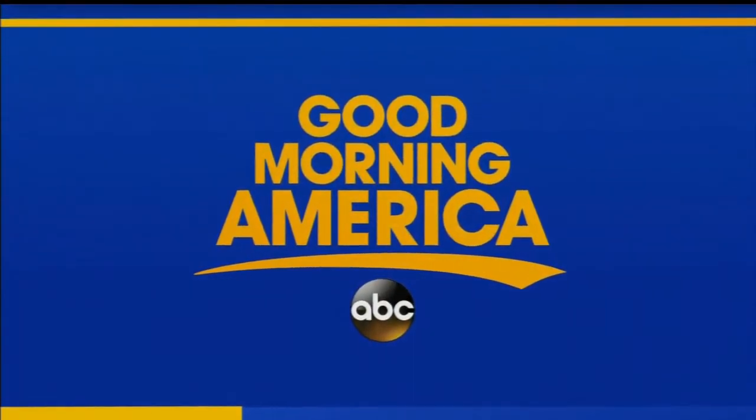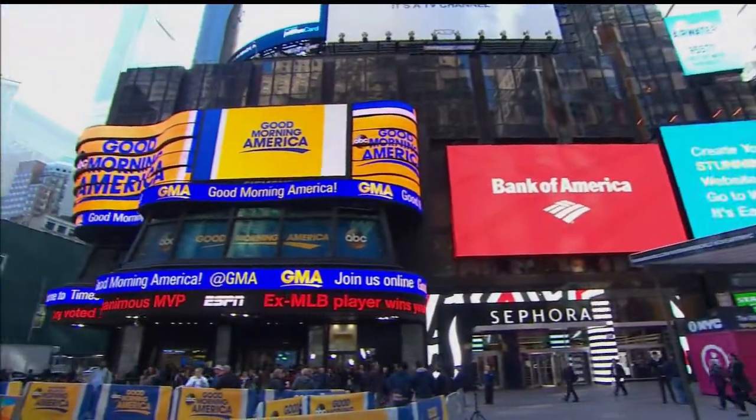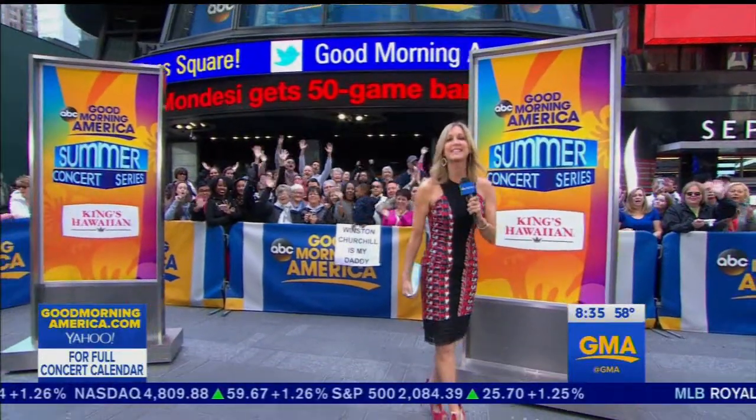Good Morning America continues live from Times Square with Robin, George, Lara, Amy, and Ginger. Right now, let's get inside to Robin.